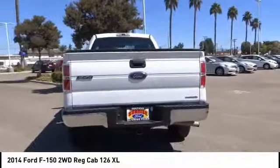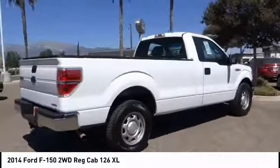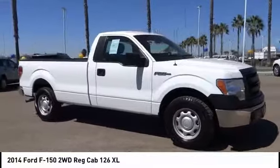This vehicle has less than 135,000 miles. Here are some of this vehicle's great options: driver airbag, air conditioning, bed liner, CD player, power locks, power windows, power mirrors.